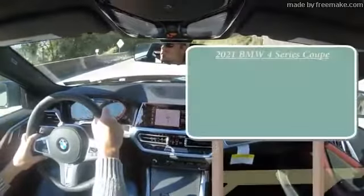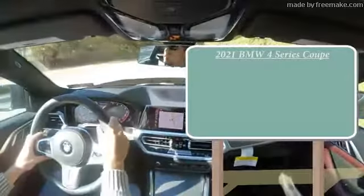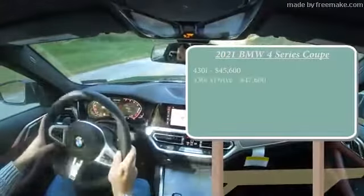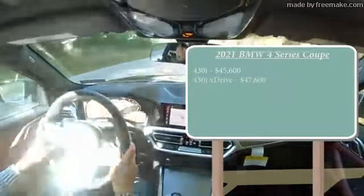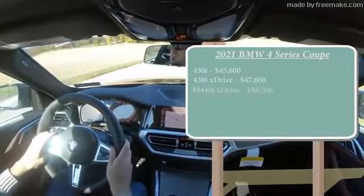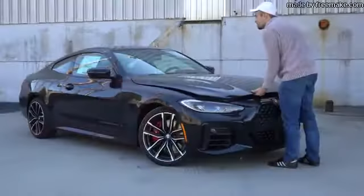Let's start with pricing. There are a few different configurations available for the new 4 Series Coupe. First is the 430i starting at $45,600, then the 430i xDrive starting at $47,600, and lastly the one we have today — the M440i xDrive starting at $58,500.